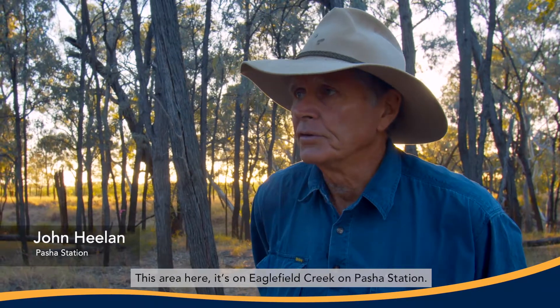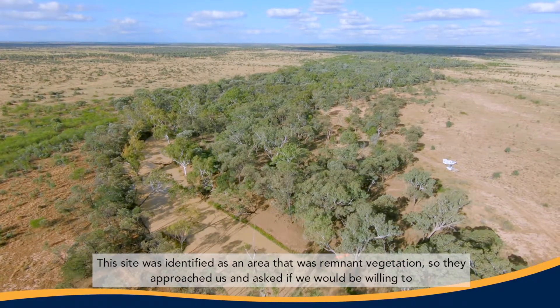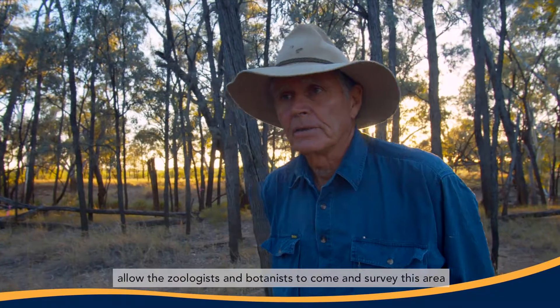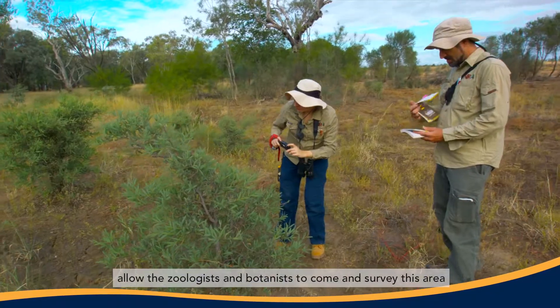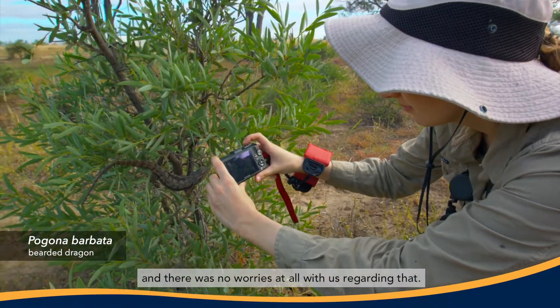This area here is on Eaglefield Creek on Pascha Station. This site was identified as an area of remnant vegetation. They approached us and asked if we would be willing to allow the zoologists and botanists to come and survey this area, and there were no worries with us at all regarding that.